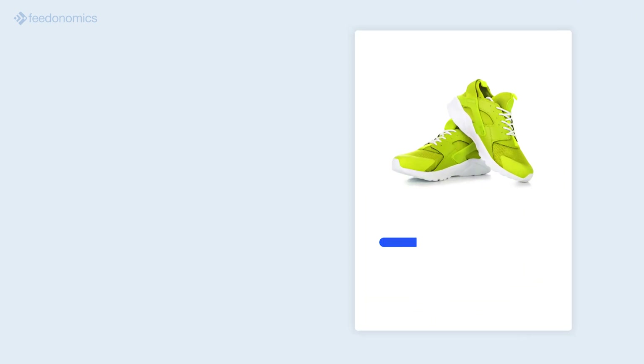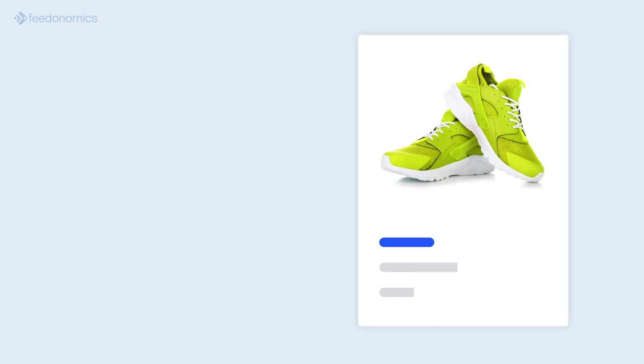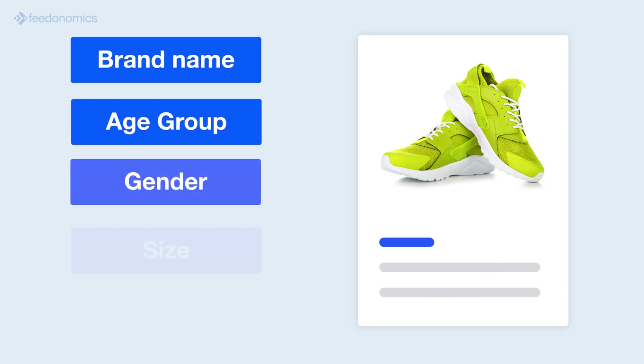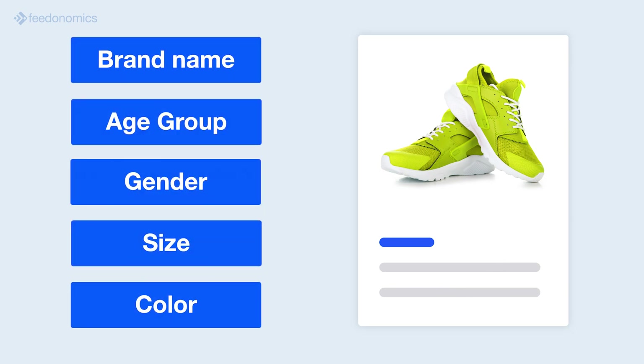Google uses the words in your titles to match search queries with the most relevant products, so it's important to include details such as brand name, age group, gender, size, and color for the best results.